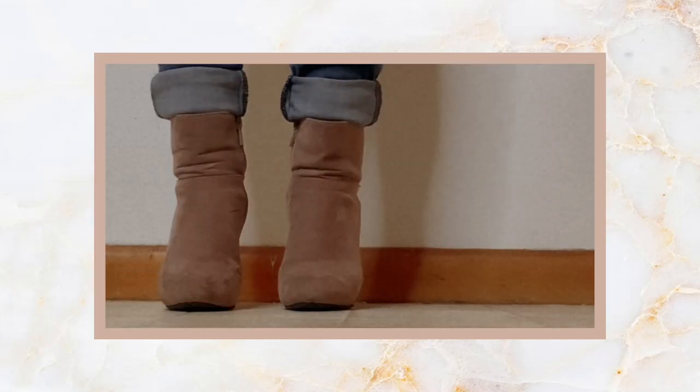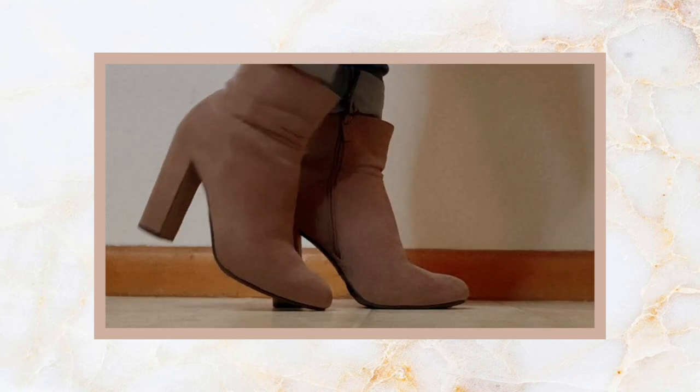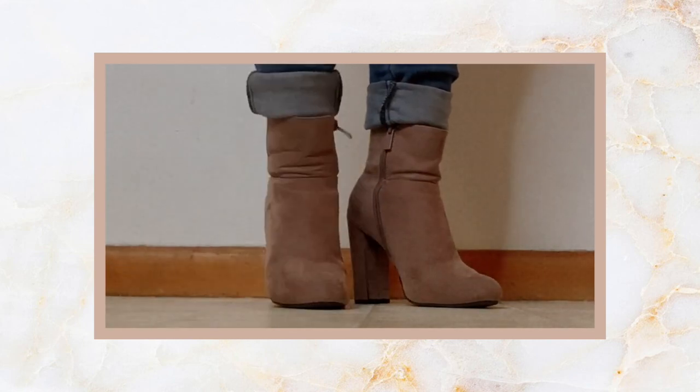I wanted to shout these out because of the color. I love the true taupe color because they literally match with anything — it's a perfect neutral, not super warm and not super cool. These are an ankle bootie with a chunky block heel, which I prefer especially in the fall. They have a zipper on the side and give you a nice little boost in height. They're a suede material, which looks super luxe and fancy, and I like a little bougie wherever I can get it.